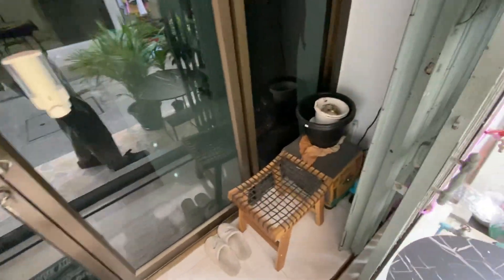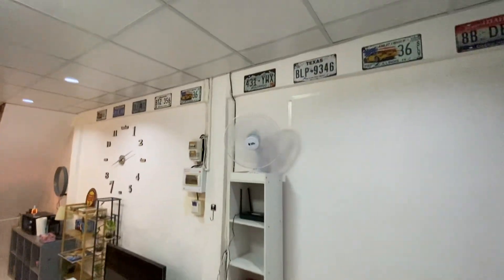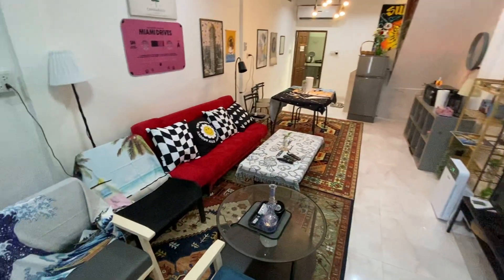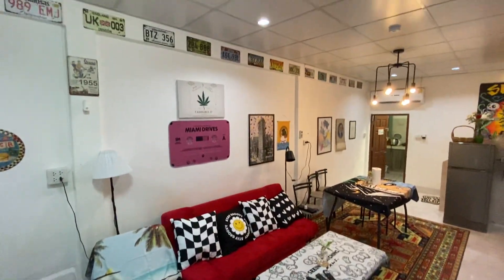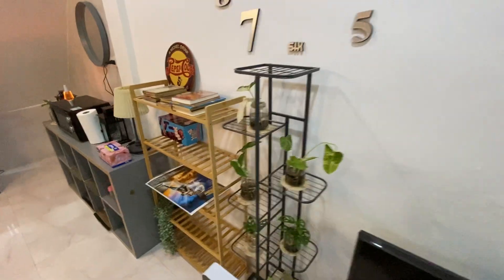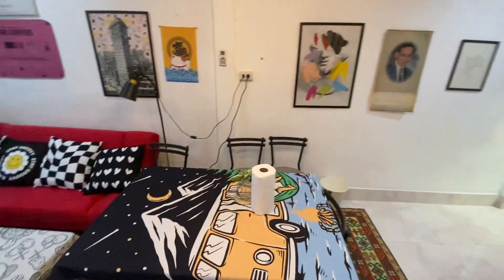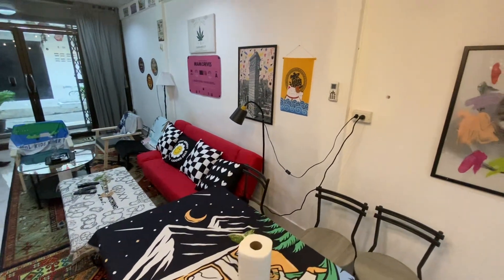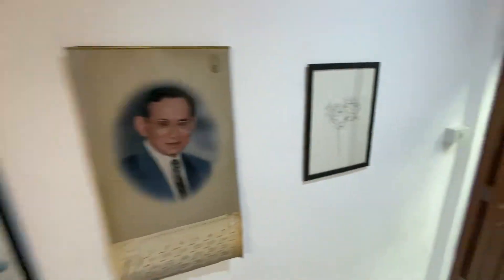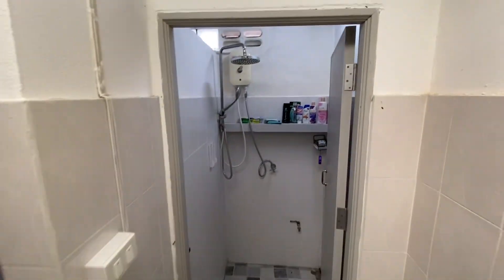This is basically a two-bedroom place. Welcome! You've got some sofas in here, a little bit of art, a TV with Netflix. Here is the living room area, a little kitchen, and there's the shower.